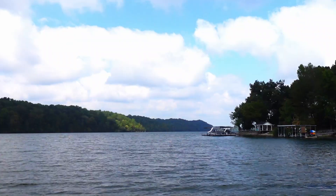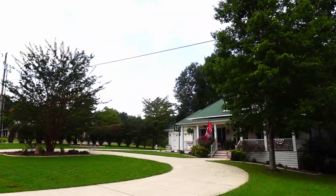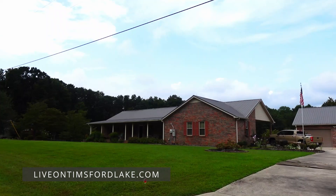Located on the lower end of the lake, Ridgeville is one of our largest subdivisions. You'll find that several of the homes that are lakefront here are located down the hillside from the road.